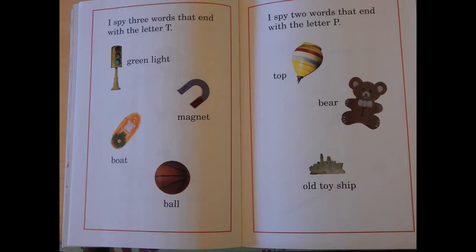I spy three words that end with the letter T: green light, magnet, boat, ball.